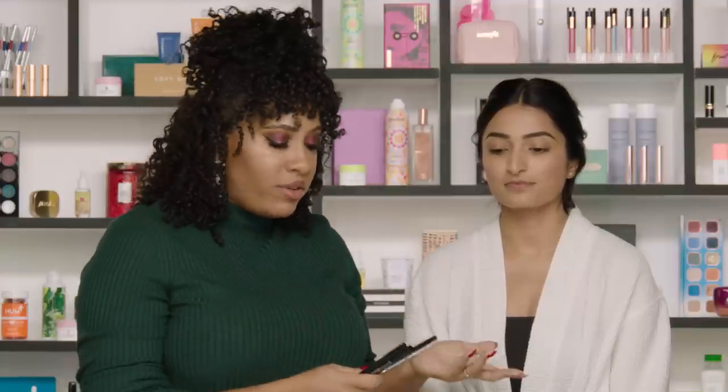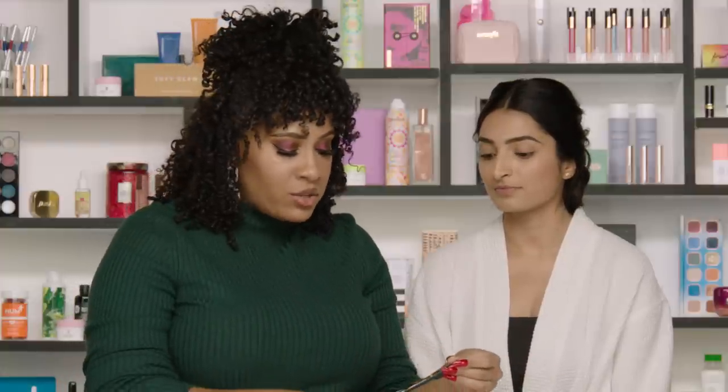Eyeliner is so important for any bridal look, but especially for an Indian wedding. That's why I have four different types of eyeliner — you don't need to use every single one, but I love the flexibility of the different kinds. Kajal is definitely the most traditional, but it's an oilier type of liner that moves a lot, so we're not going to use it because it tends to travel and you don't want to worry about touching up on your wedding day.